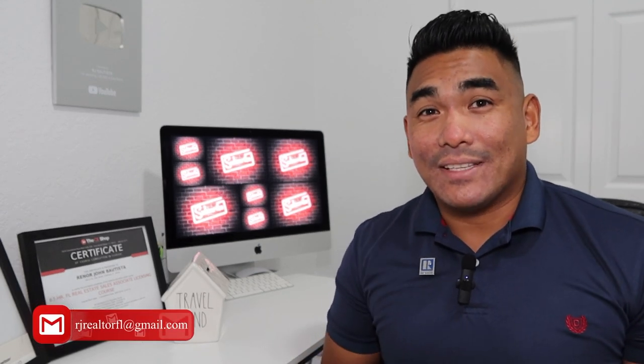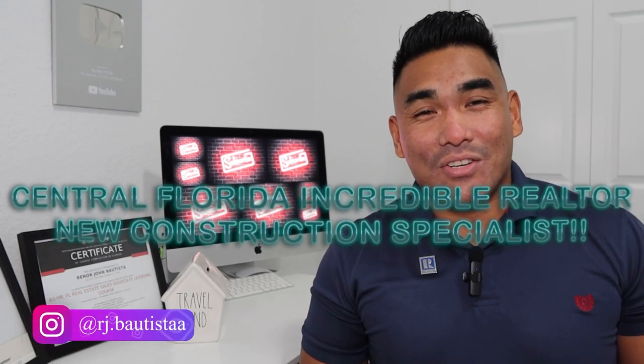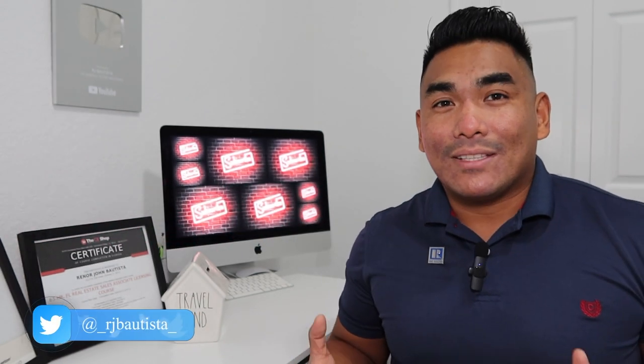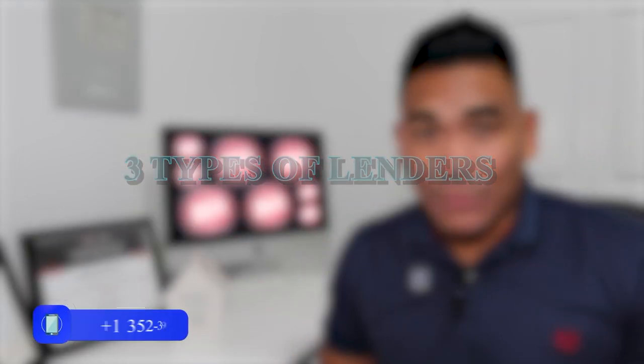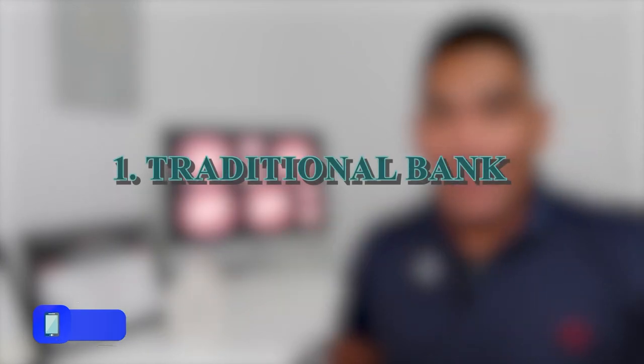First thing I would like to say here is I am not a lender. I am a real estate agent here in Central Florida specializing in new construction. I just want to say that out of the way. So let's jump into it. Number one, I'm going to talk about the three types of lenders.